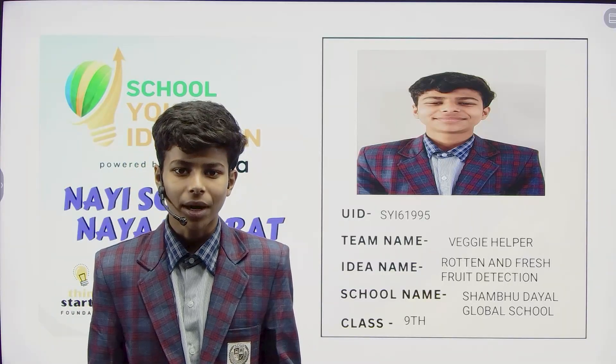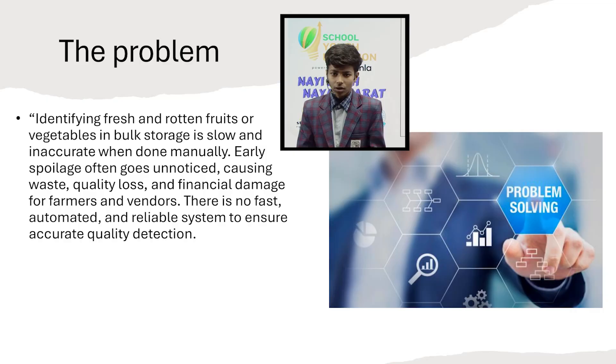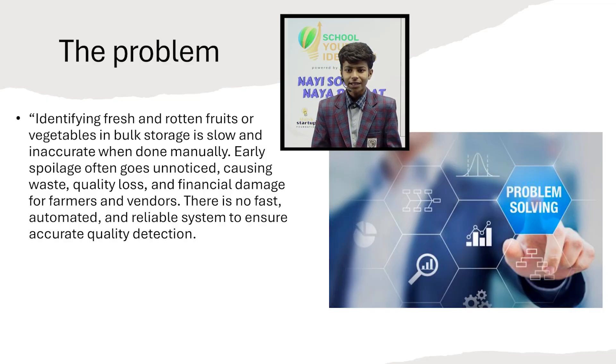What is the problem in the market? In markets, warehouses and storage rooms, fruits and vegetables are stored in large quantities. Checking them manually is slow and often inaccurate — shopkeepers cannot detect early spoilage, leading to wastage of products.